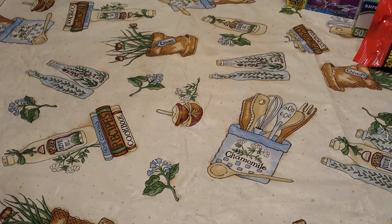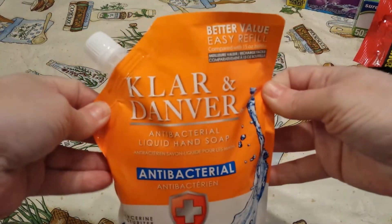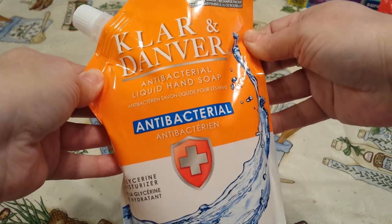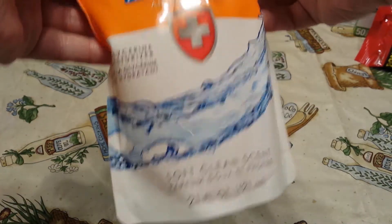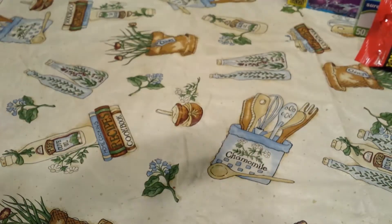I was happy to find the — I'm not sure if it's called Clarind Amber — but they had the Antibacterial Hand Soap, and this is 21 fluid ounce. This is the refill, so I went ahead and picked up two of those.